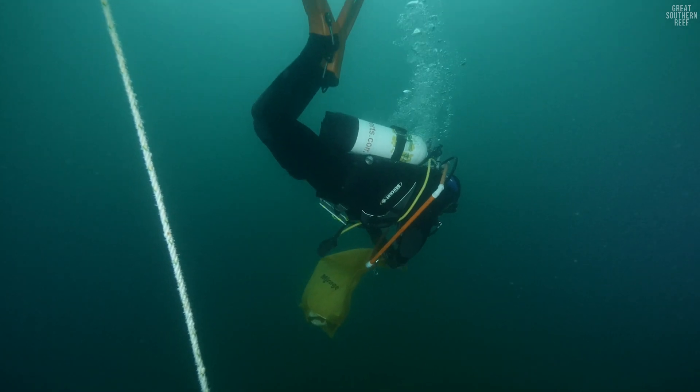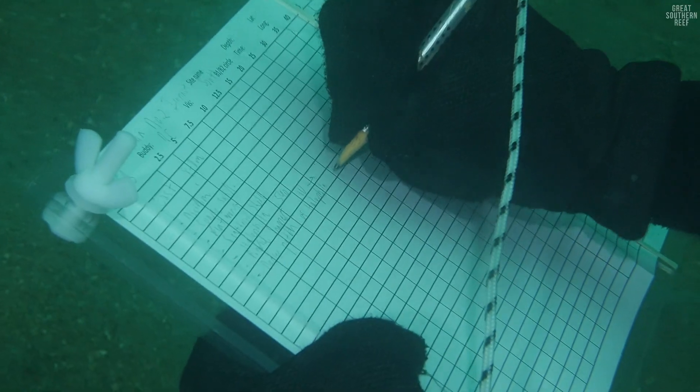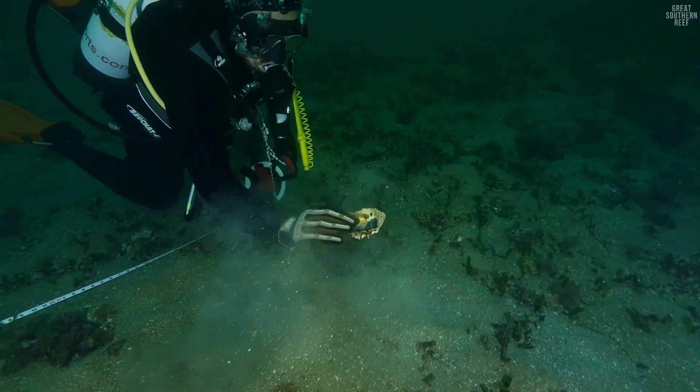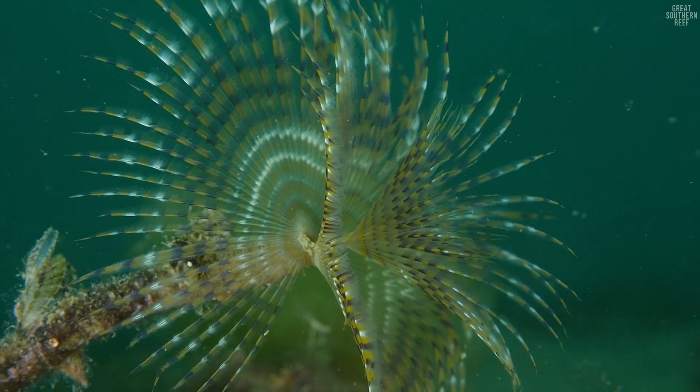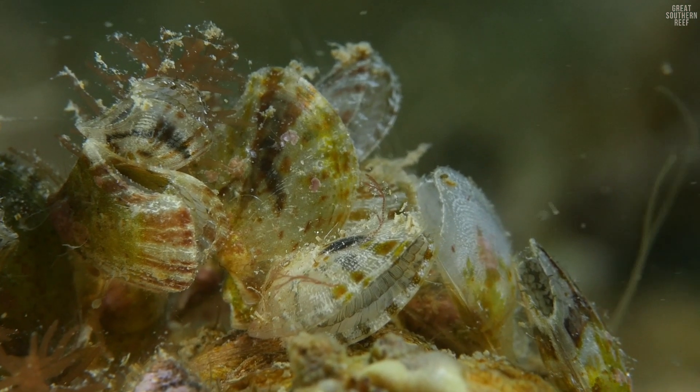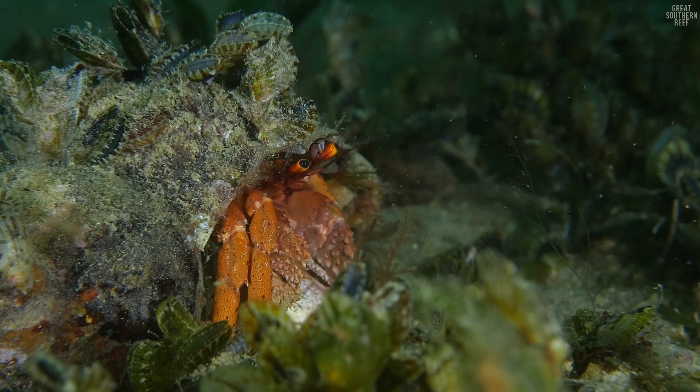We want a bottom that has evidence potentially of shellfish reefs. Ideally there's current that brings the nutrients through on a regular basis. You need a certain amount of salinity in the water for these shellfish to survive.